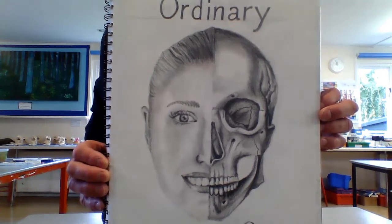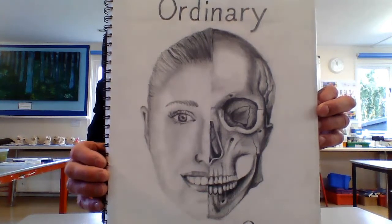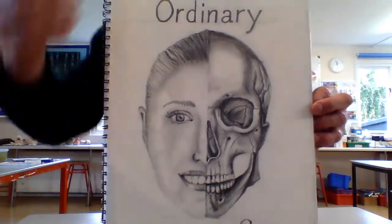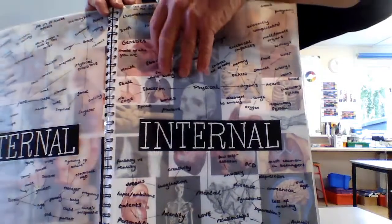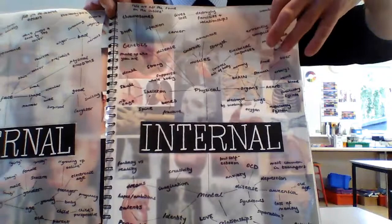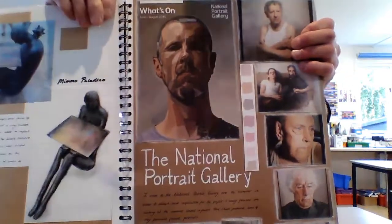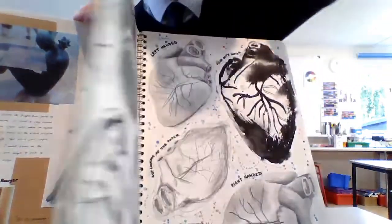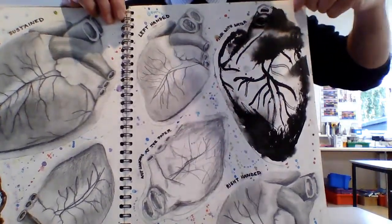They will be able to draw, paint, sculpt, printmake and do photography. They will explore the topics using sketchbooks. Here is the title page. Here is a mind map with many images. They will have a chance to go to an exhibition in the gallery. They will have a chance to explore lots of different techniques.